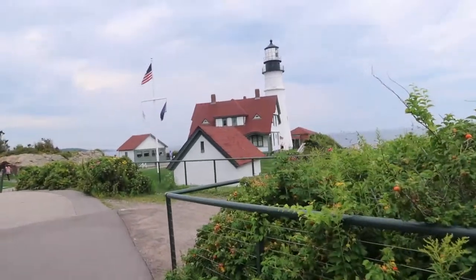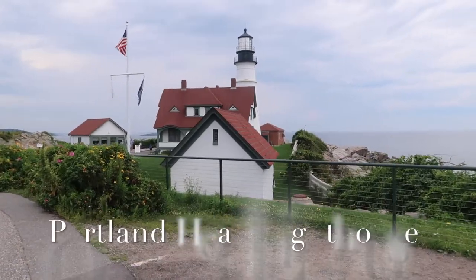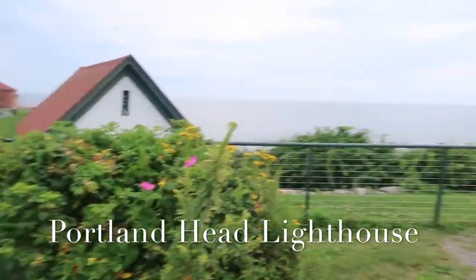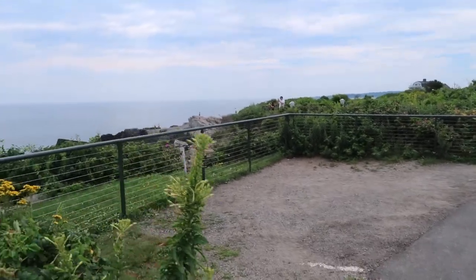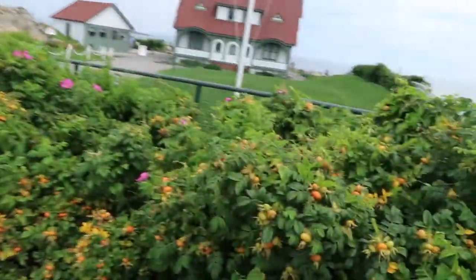Right now we're just gonna walk around and enjoy this beautiful day. It's really warm and muggy but at least it's overcast. This is the beautiful lighthouse — I think it's called Portland Head Lighthouse. If I didn't have my kids I would go over there to get that beautiful view, but with Andrew it's a little risky. Look at all of this rose hip — you can collect it and make tea.